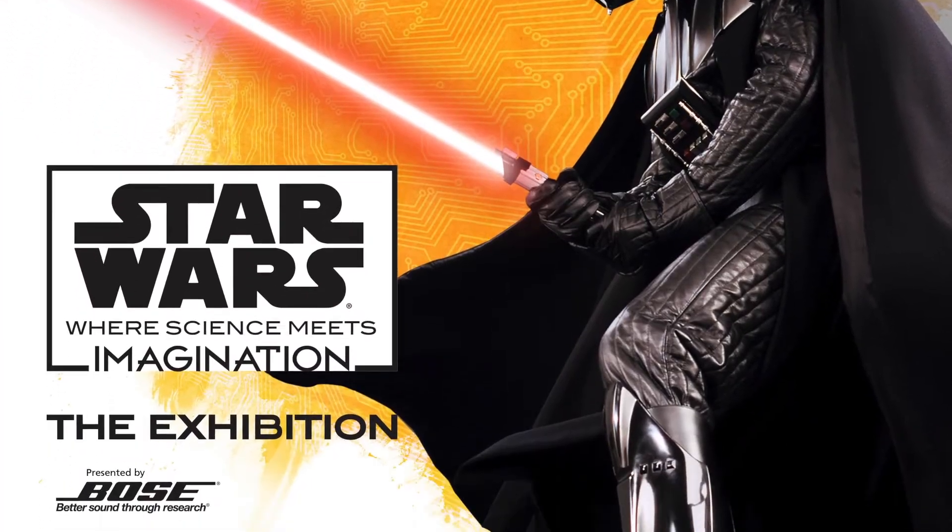Starting this fall, we have a great new lab that actually expands on some of the science concepts presented in our new exhibit, Star Wars: Where Science Meets Imagination.